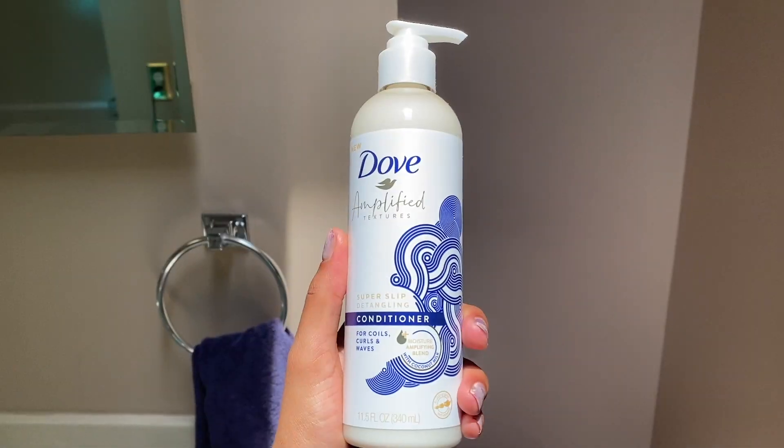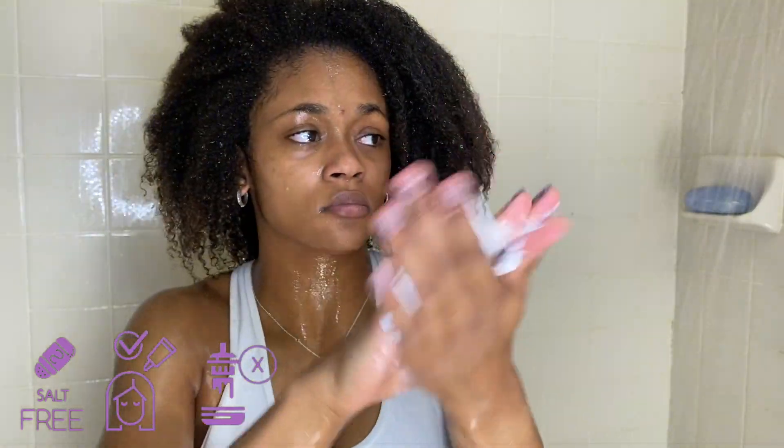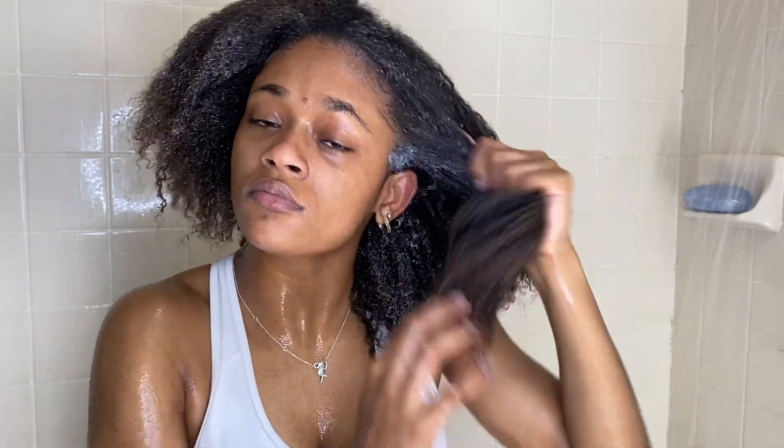Now on to conditioner. This is the super slip detangling conditioner for coils, curls, and waves. This product is supposed to have a lot of slip and also has coconut oil. I don't really know how my hair reacts to coconut oil — some people love it and some don't. I feel like my hair is in the middle. Today my hair was not feeling the coconut oil because I felt like this product just stayed on top of my hair and really didn't moisturize deeply.